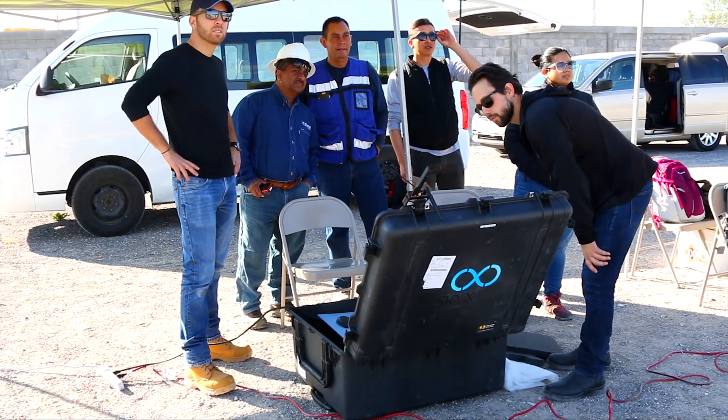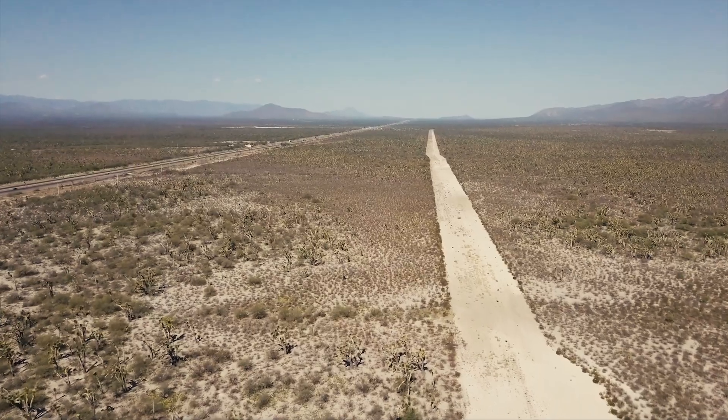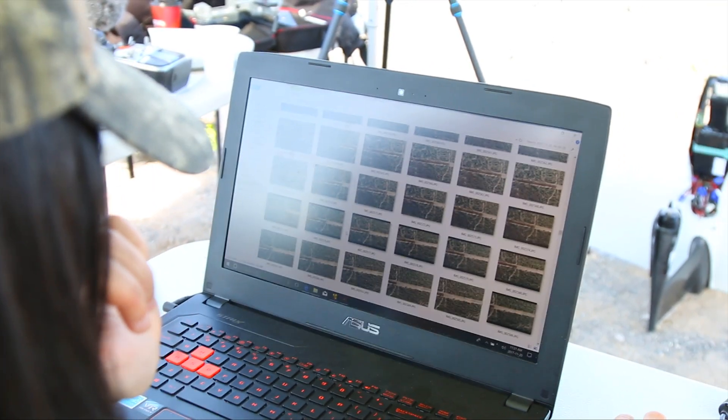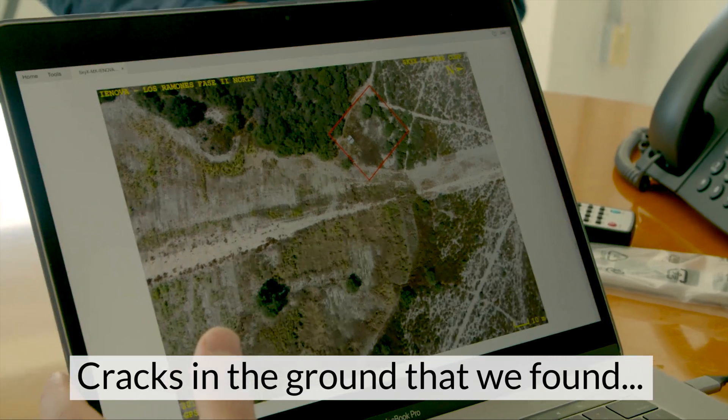In this case study, SkyX covered a 100-kilometer section in rugged terrain in Mexico, which would have taken a human inspector one week. It took SkyOne just one hour. Cracks on the ground were found.